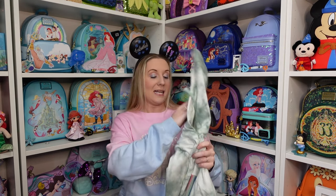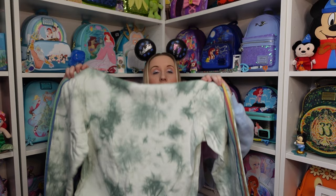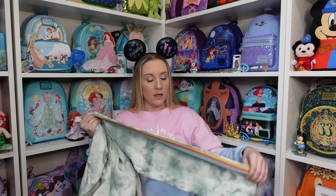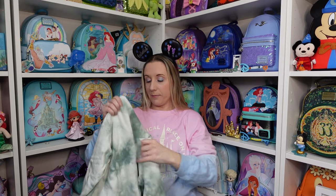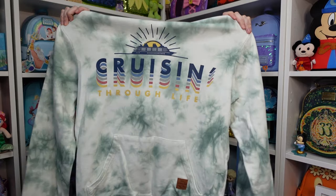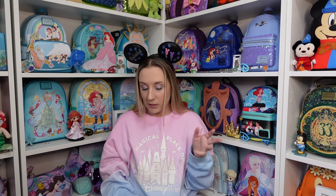Disney Cruise Line hoodie — the back is plain, but it has a tie-dye effect to it. I'm not always the biggest fan of green, but I really liked this hoodie and there was just one left in my size, so I figured why not. It has a stripe pattern down the sleeve. The front says 'Cruising Through Life,' which makes me want to go back on another Disney Cruise. Have you ever done a Disney Cruise? We did the Disney Magic at Sea for two nights during the UK staycations.